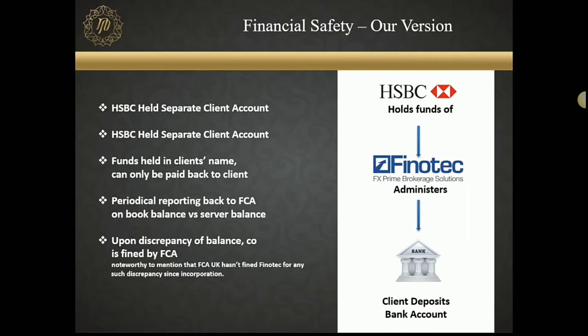All records kept at HSBC and FCA will tally with the amount of deposits you have put in. Trading account losses and profits are synchronized with FCA records every 24 hours. Every single day, our server balance, our LP balance, and our bank balance are all tallied and reported back to FCA. Even a single shortfall — even a discrepancy of $10 — will cause us a fine. We'll be imposed a fine for not keeping our books clean. That's how strict the process is.